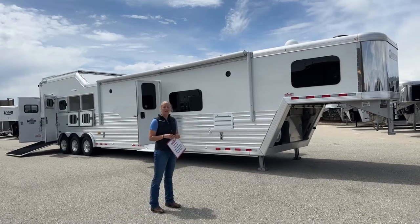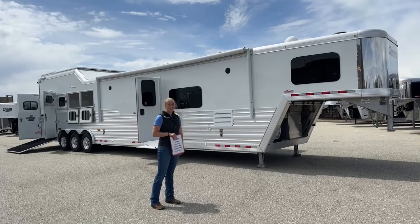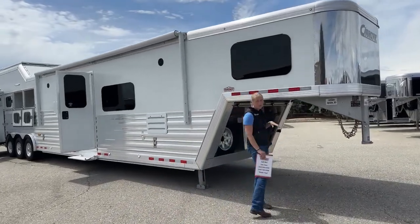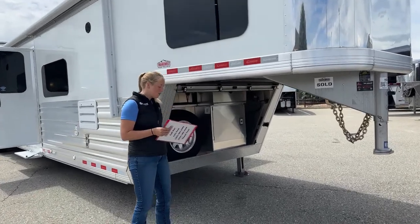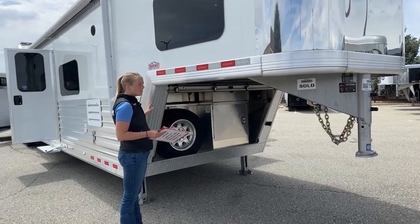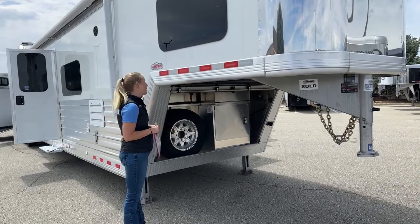I'll show you some of the features and walk through some of the things that make this trailer very unique. Starting up front, as mentioned, it's a 2022 Cimarron North Star four-horse living quarters. This one is 37 and a half feet on the floor, so you've got a nice big 17.9-foot short wall, full-width rear tack, side load.